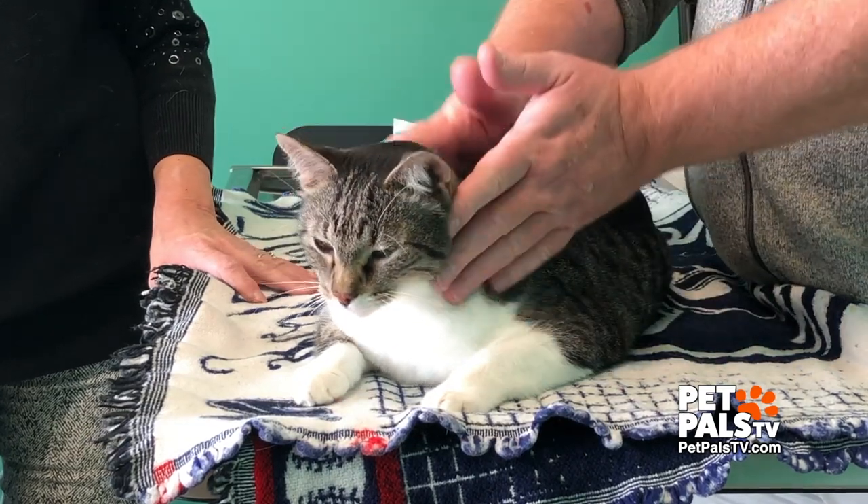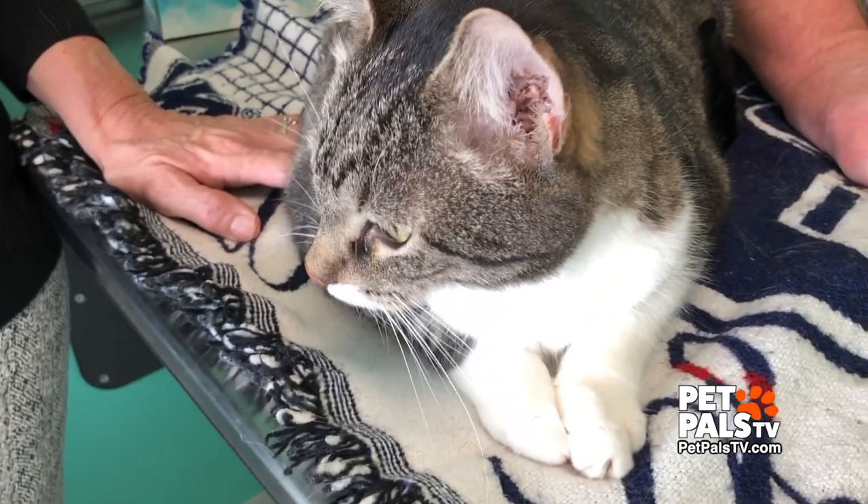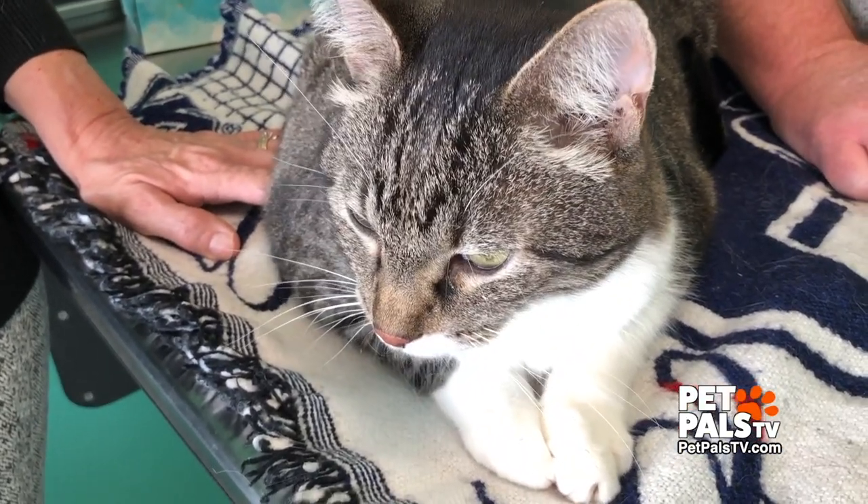Pam, why did you bring Woods in today? I'm afraid he's getting a little too fluffy. Overweight pets have orthopedic problems, respiratory problems, and it definitely shortens their lifespan.